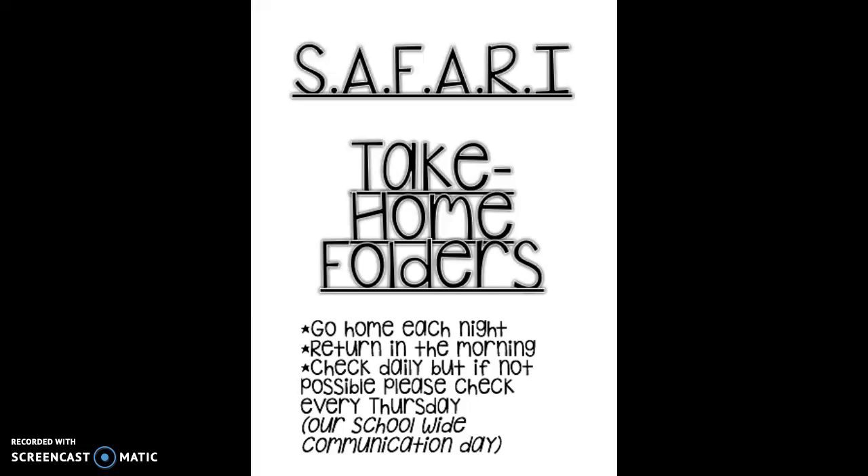I wanted to take a minute to explain what's inside your child's Safari take-home folder. Your child will be getting their take-home folder tomorrow, which is Thursday — our school-wide communication day. Safari stands for Students and Families Are Responsible and Informed. These folders will go home each night and return in the morning. Please check them daily, but at least every Thursday. Let's take a peek inside one of the folders.